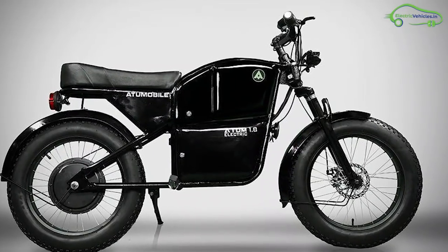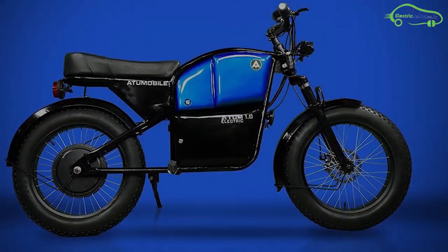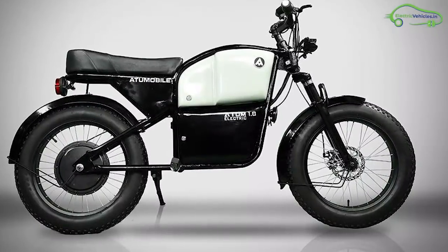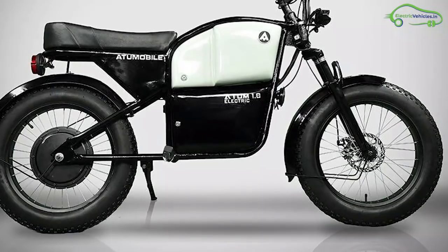The e-bike is well equipped with all LED lights at front and rear. At the front side of the bike, the conventional fuel tank is replaced with 14 liters of boot space. The tires are fat and big, giving 280 millimeters of ground clearance.